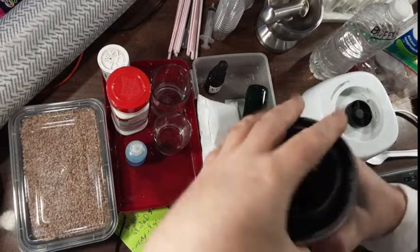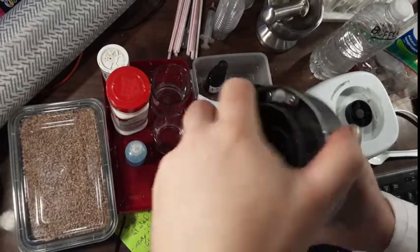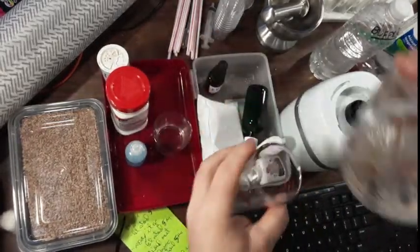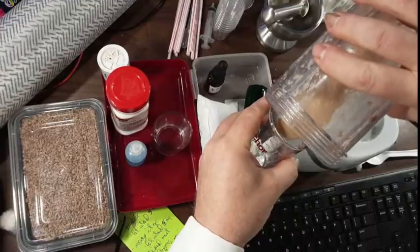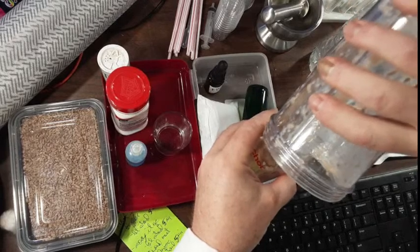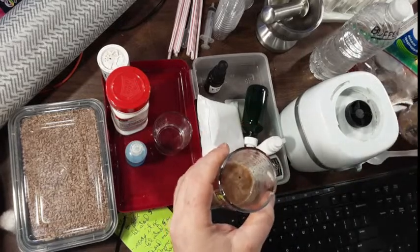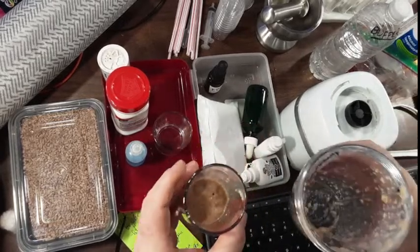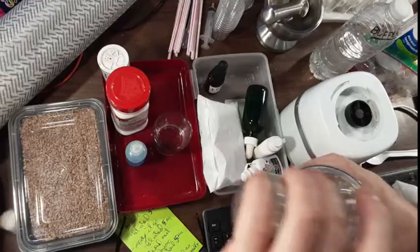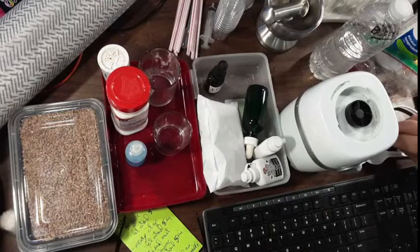Now I'm going to take that blended wheat germ and put it into one of my glass cups. Actually, I forgot a step — the better thing to do is let that sit for five minutes. We're going to do that with the strawberries as well. Give me one second — I'm going to break up the fossil dates.